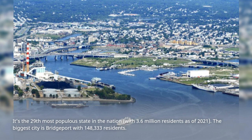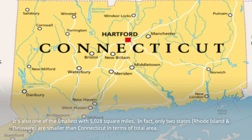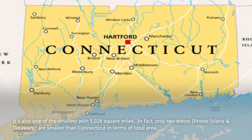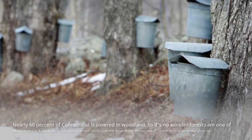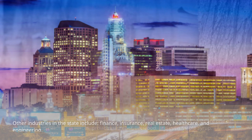The biggest city is Bridgeport with 148,333 residents. It's also one of the smallest states with 5,028 square miles. In fact, only two states, Rhode Island and Delaware, are smaller than Connecticut in terms of total area. Nearly 60% of Connecticut is covered in woodland, so it's no wonder forests are one of the state's top natural resources, providing lumber, firewood, and even maple syrup. Other industries in the state include finance, insurance, real estate, healthcare, and engineering.